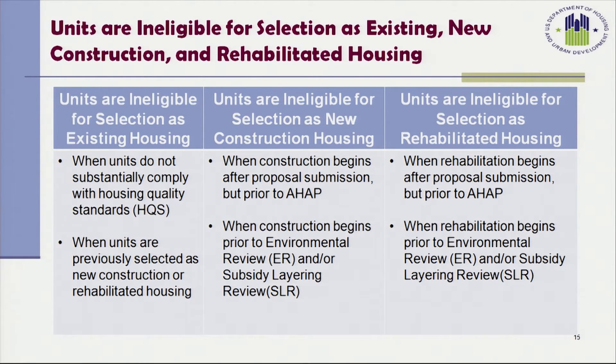Units are ineligible for selection as existing, new, or rehabilitated housing when, for existing housing, the units do not substantially comply with housing quality standards, or when units were previously selected as new construction or rehabilitated housing. Units are ineligible for selection as new construction or rehabilitated housing when construction begins after the proposal submission but prior to the AHAP, or when construction begins prior to the environmental review or subsidy layering review.